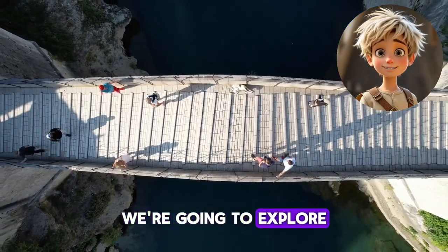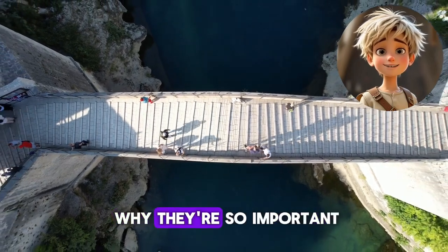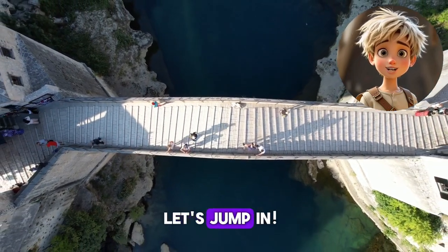Today, we're going to explore the fascinating world of bridges — how they're built, the different types, and why they're so important. Let's jump in.